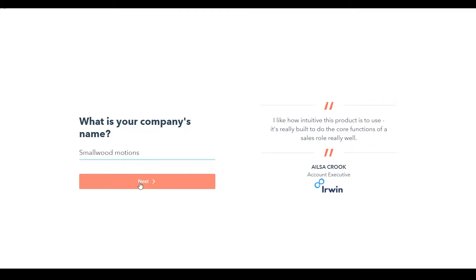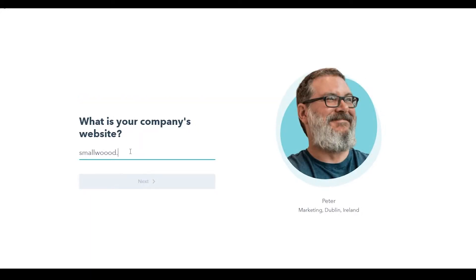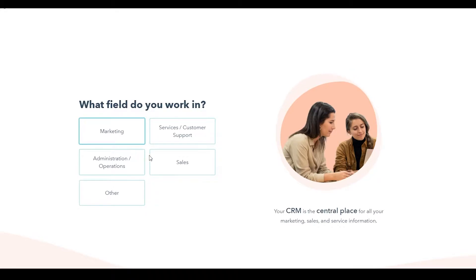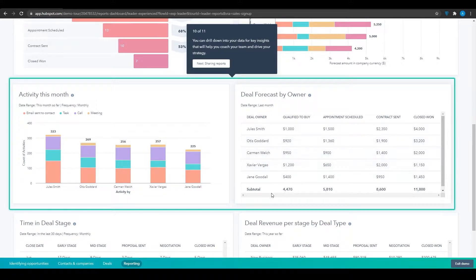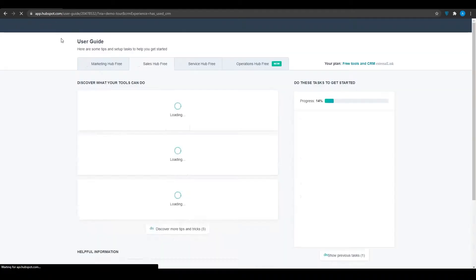All these setup questions are very necessary because after some time you are also going to be creating invoices using this CRM software. It is very important that you have a nice setup with all your authentic information so you don't have any problems creating invoices. Simply answer these questions to the best of your knowledge and you will see their dashboard in just a second. Once you sign in successfully, they will give you a guide to follow.